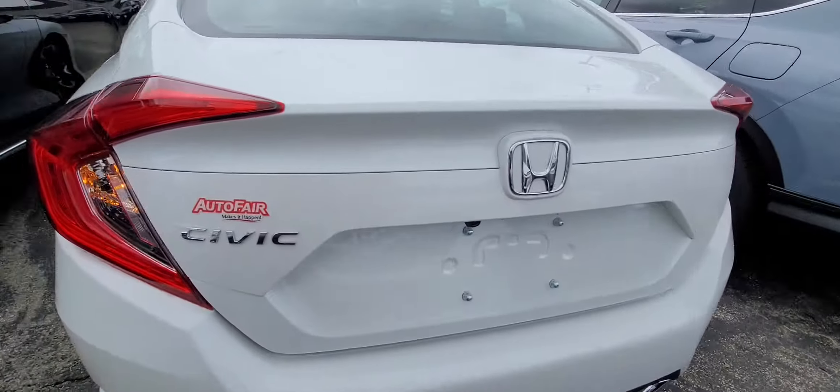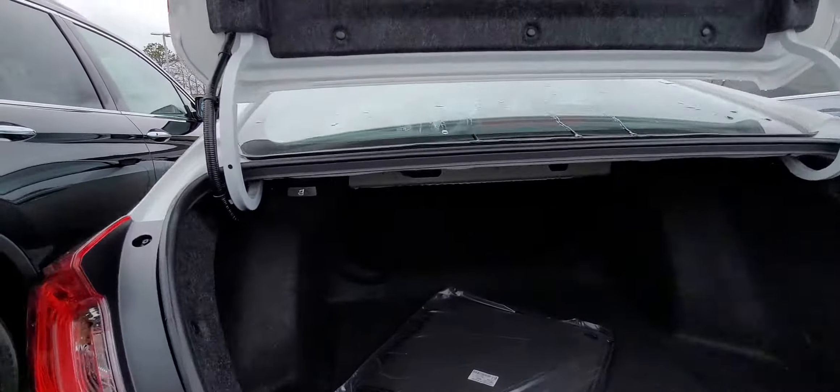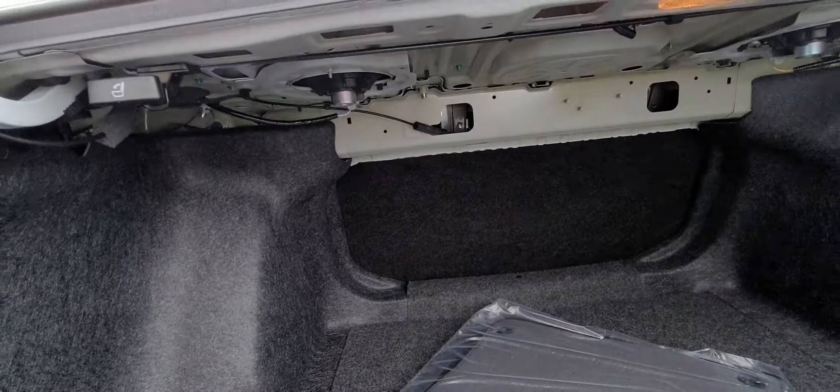Let me show you the trunk. You get your pull-down handle right here, and you can push down the back seat.